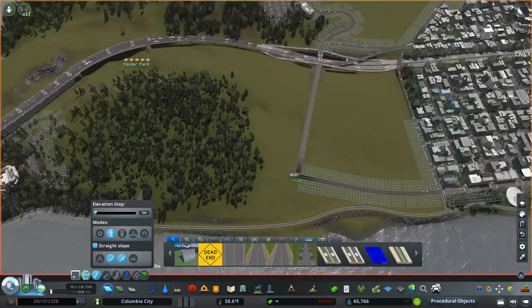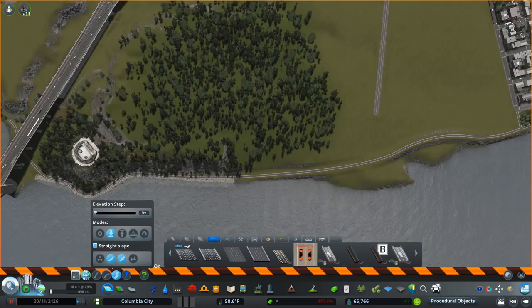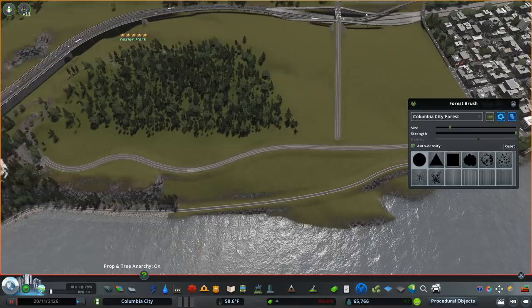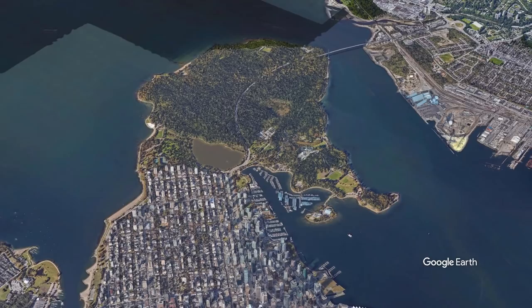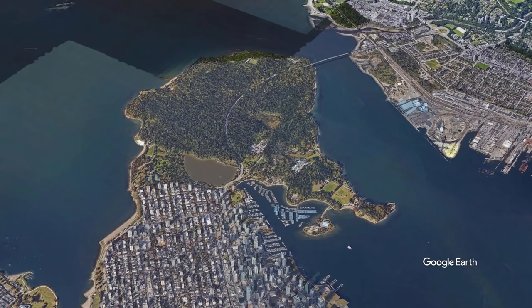Today we're going to be building Yesler Park. Yesler Park is the counterpart to Stanley Park from Vancouver, Canada, which is one of the main inspirations for this city. I'm taking inspiration from Stanley Park, which is this enormous park in downtown Vancouver, or right next to downtown Vancouver, that is just beautiful. It puts you right into the wilderness right next to downtown, which is completely fascinating as an idea to me.